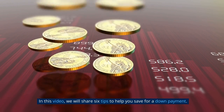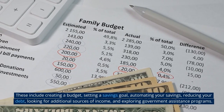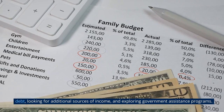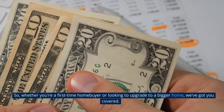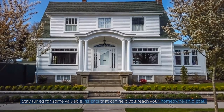In this video, we will share 6 tips to help you save for a down payment. These include creating a budget, setting a savings goal, automating your savings, reducing your debt, looking for additional sources of income, and exploring government assistance programs. Whether you're a first-time homebuyer or looking to upgrade to a bigger home, we've got you covered. Stay tuned for some valuable insights that can help you reach your homeownership goal.